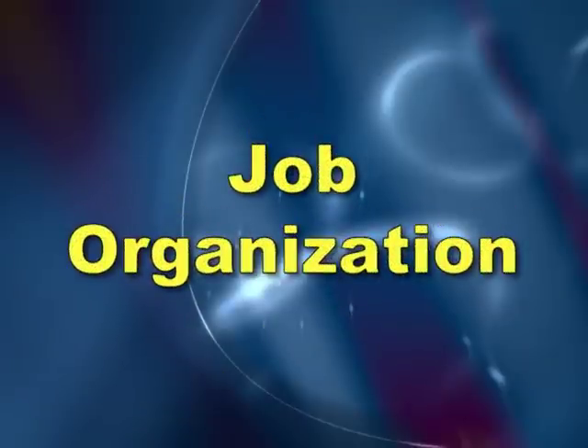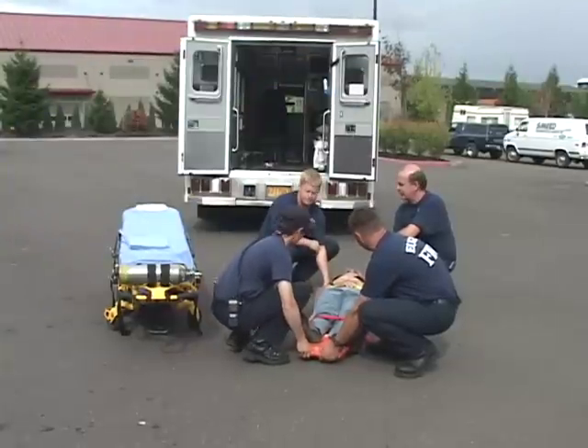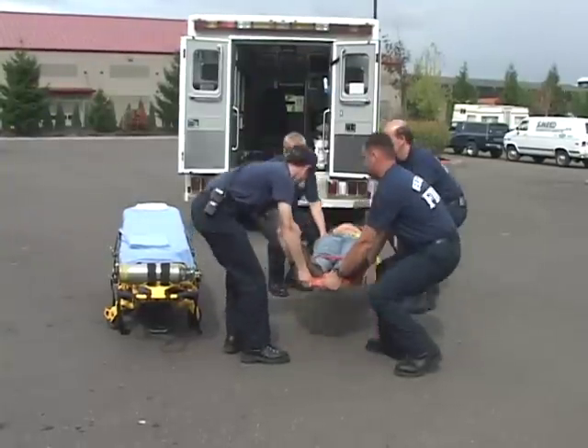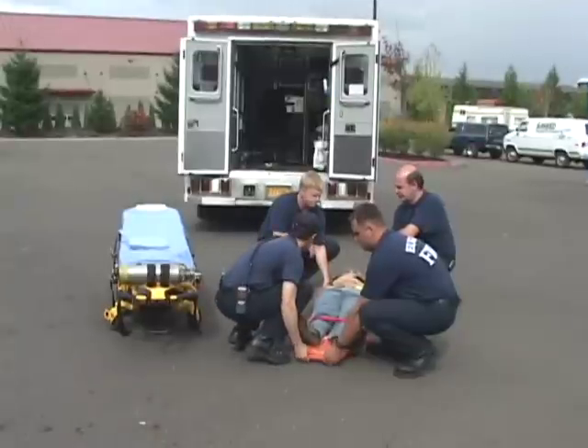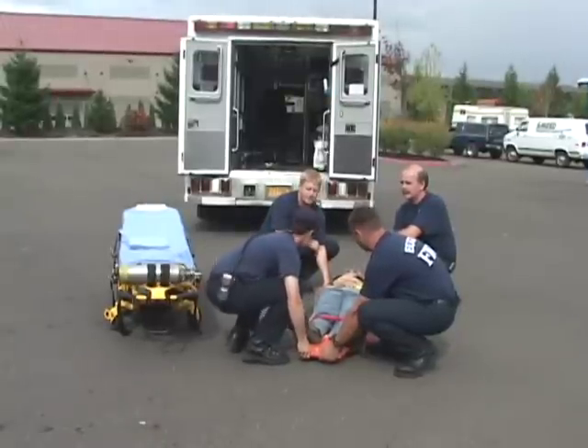Changes in your job organization or work practice can also reduce injury risk. An example of a job organizational change is having 4 people lifting the patient instead of 2 or 3 people. Even with 4 people lifting, using proper body mechanics is still important.